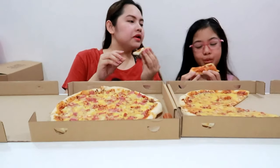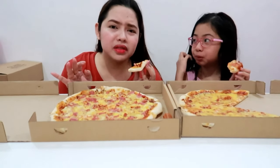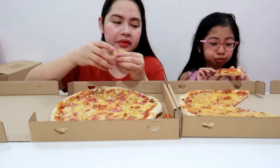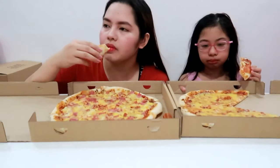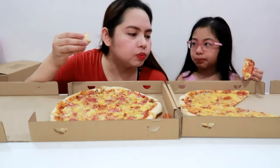So for the cheese pizza, yung rating mo is? 10 over 10. I think I'll give it 10 din over 10. Sa mga natry ko nang pizza, guys, masarap siya. Sa price na 189, sulit na siya. Sulit na.